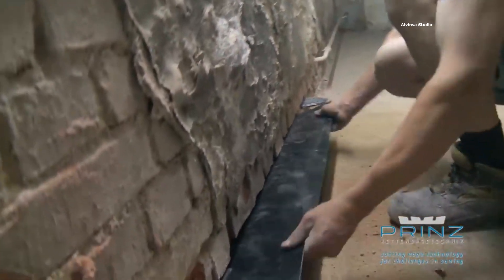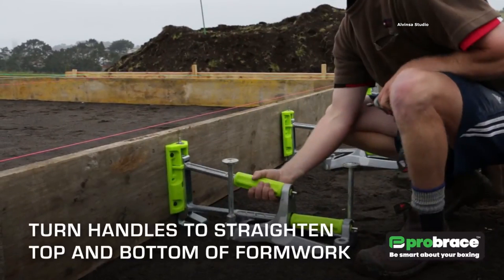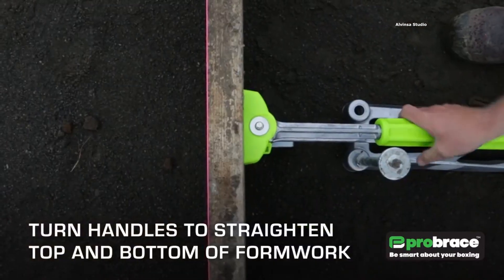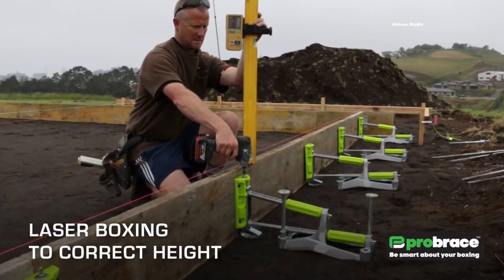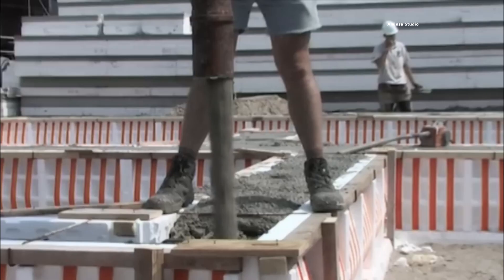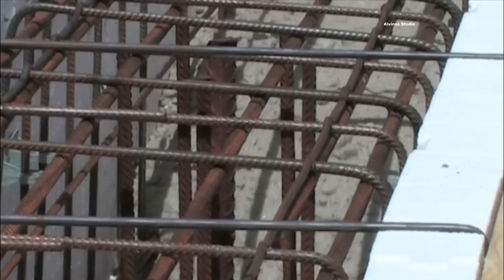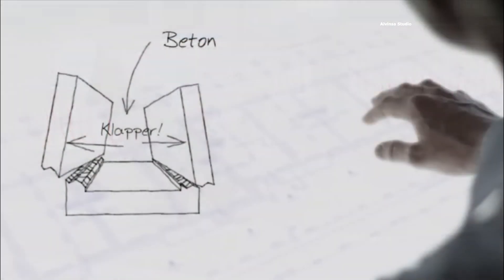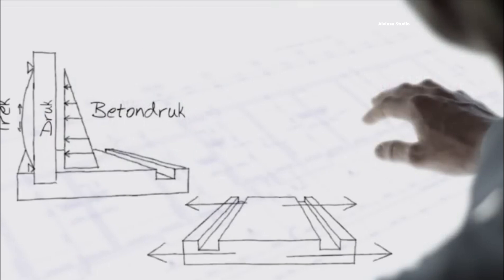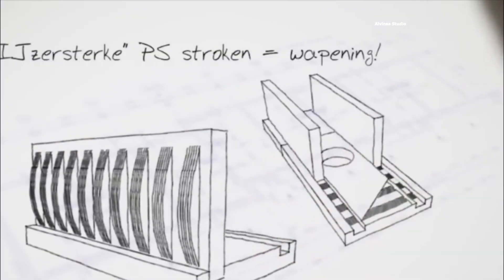From towering structures to intricate designs, modern construction is a testament to the marriage of skill and technology. These groundbreaking inventions and powerful machines not only elevate the quality of work but also save valuable time in the construction process. In this video we'll unravel the secrets behind these incredible techniques, showcasing how they're transforming the landscape of construction.